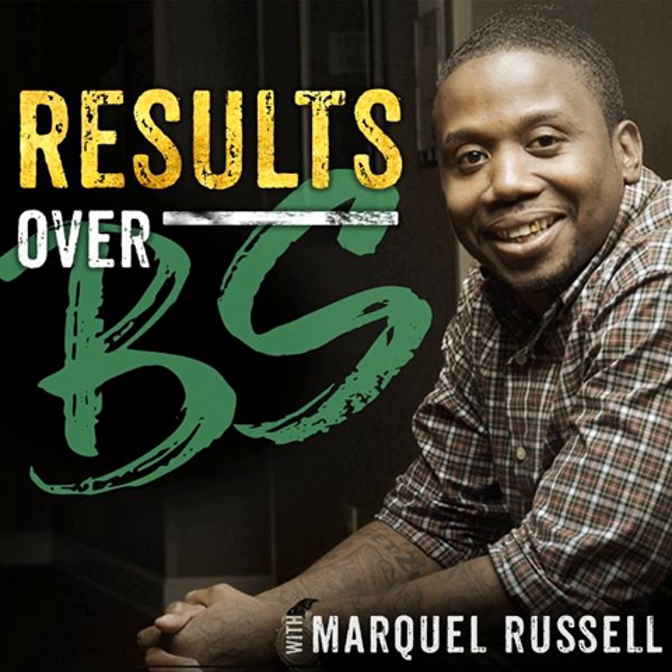To get access, there's a link around this video, or you can go to yourpodgift.com — that's Y-O-U-R-P-O-D-G-I-F-T dot com. Or you can take out your phone and text the word "resultsoverbs" — all one word — to 33444. Now let's get into how do you use Instagram to attract $3,000 to $10,000 clients?